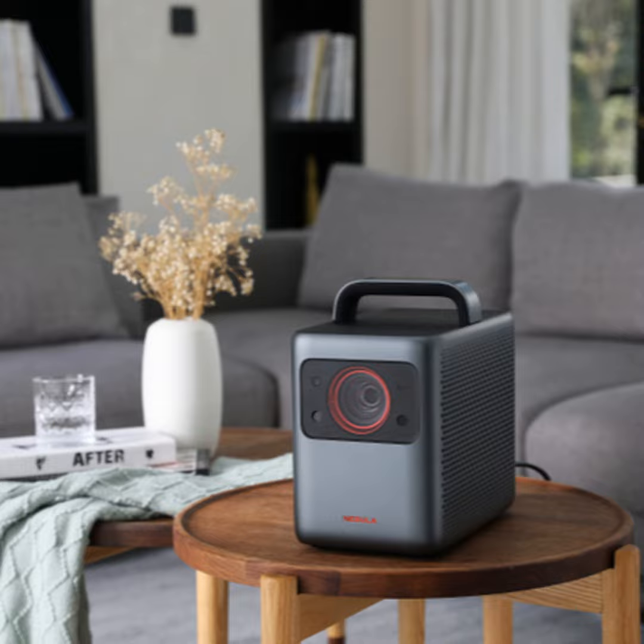Anker unveils new tech for the new year, including the Nebula Cosmos Laser 4K projector. Welcome back to Techstination. I'm Fred Fishkin. With us from Anker is Adam Weissman. Hi Adam. Hi Fred, happy new year, thanks for having me. Thanks, it's great to see you. Anker was very busy at CES 2022.